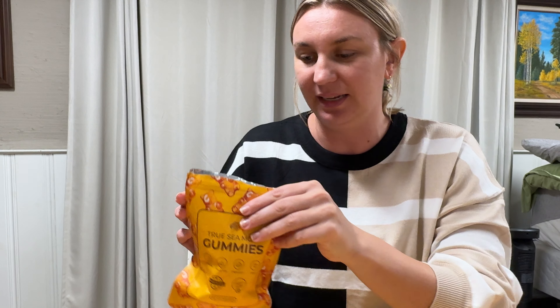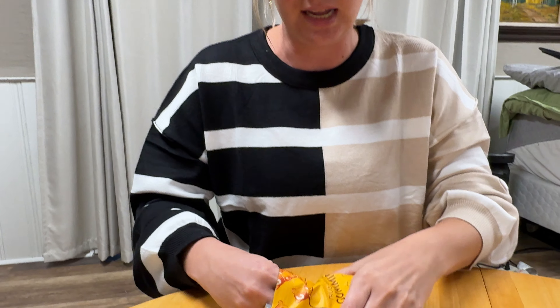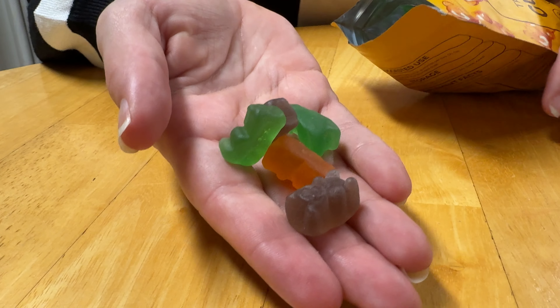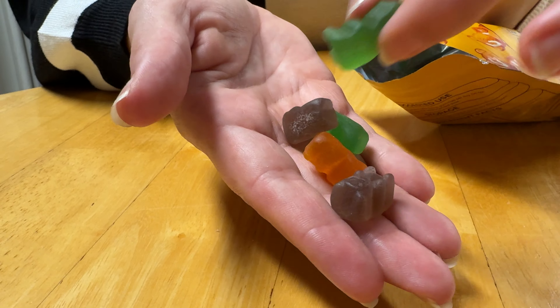Honestly, these things are delicious. So let's open them up so you can see what they are like. They literally look like gummy bears, you guys. So it makes them much easier to be able to eat than like a tablet or something.